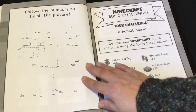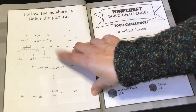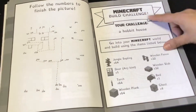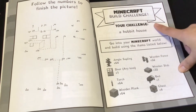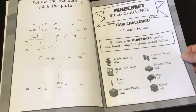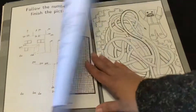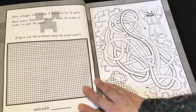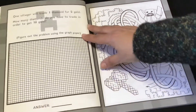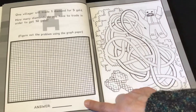There's a follow-the-numbers activity to finish the picture — it looks like skip counting because it ends at 144 over here. Then there's a Minecraft Build Challenge: a hobbit house. You go into your Minecraft world and build using the items listed. For example: one villager will trade one diamond for five gold — how many diamonds do you have to trade in order to get ten gold? Figure out the problem using the graph paper.